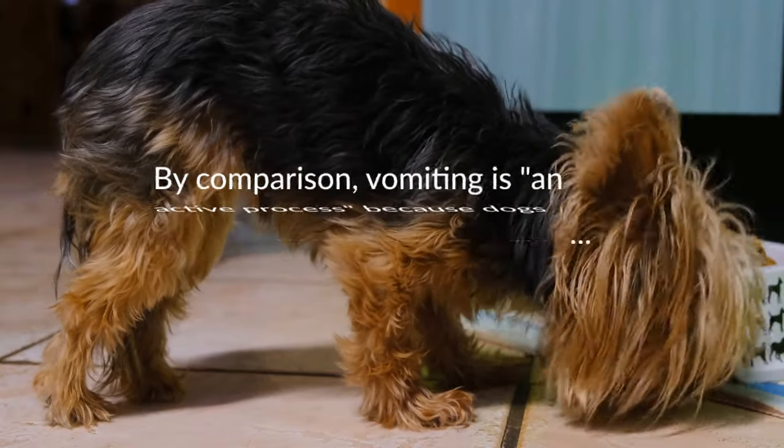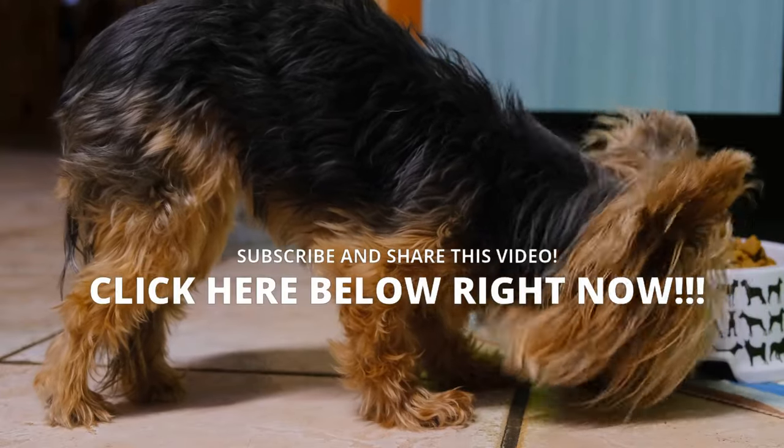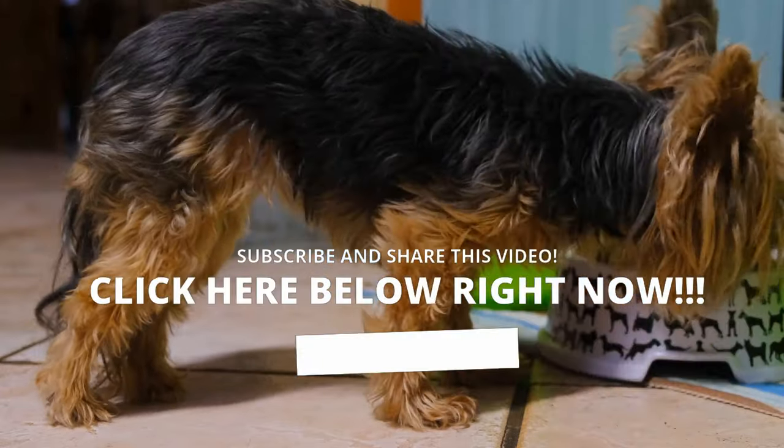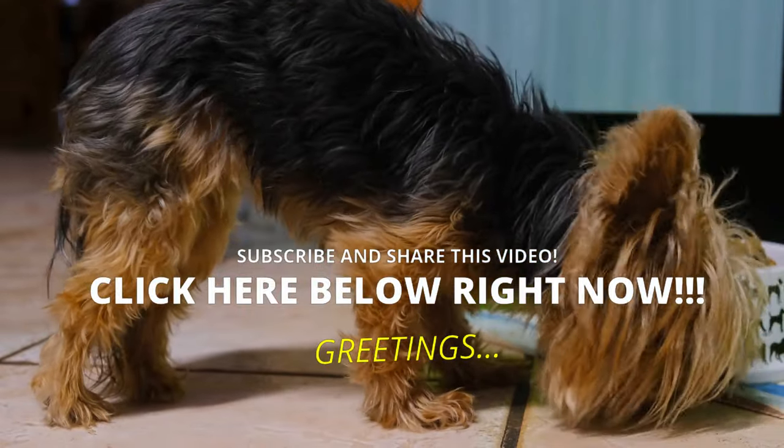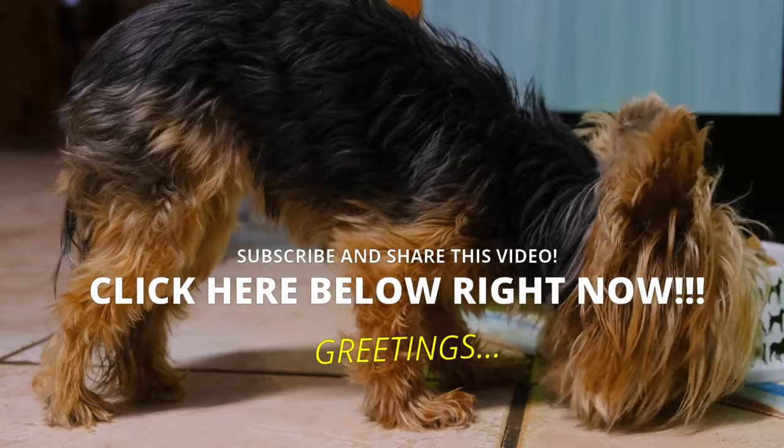In the next video we will talk about what your dog's vomit says. It is a pleasure to inform you and help you. If you have not subscribed to the channel, you should do it now. Take care of yourself and your furry friend — a hug, and until the next video.